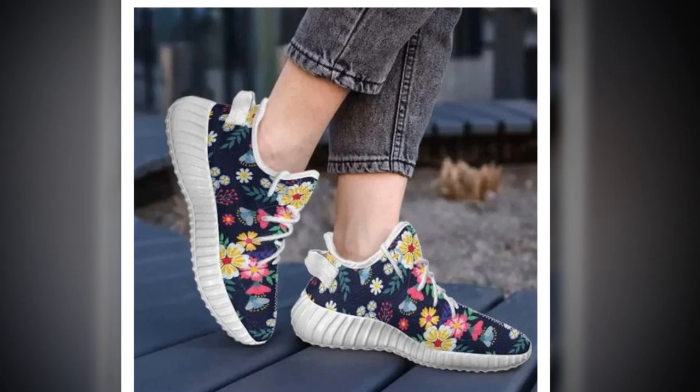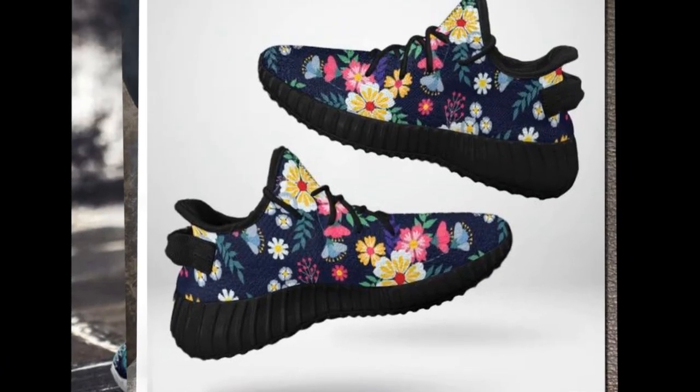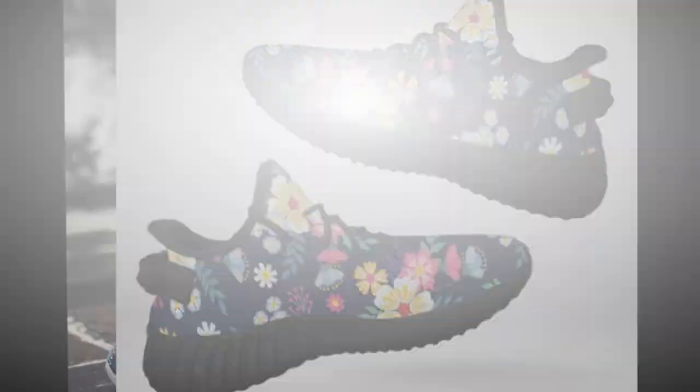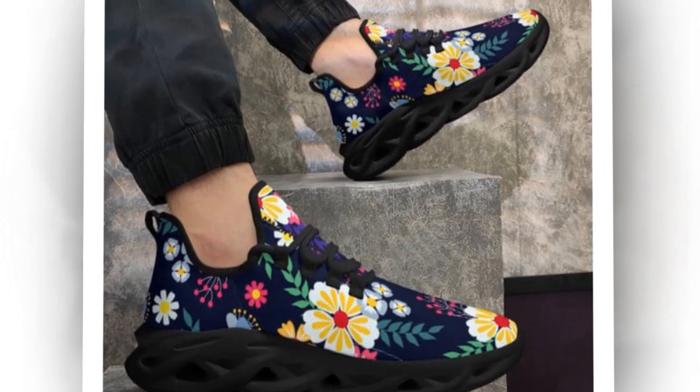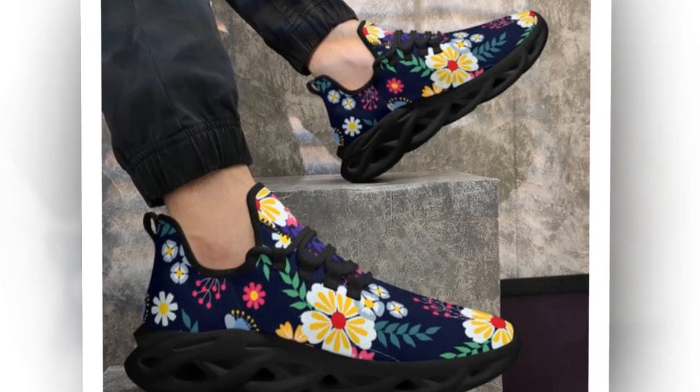Thanks so much for watching today's review. If you're ready to take your comfort and style to the next level, grab a pair of these shoes while they're still available. And don't forget to like, subscribe, and hit that notification bell for more fashion and lifestyle content. Let me know in the comments which design is your favorite.